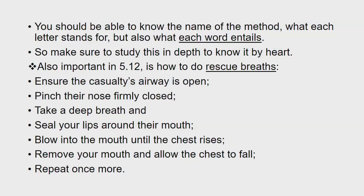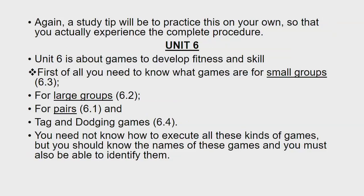Also important in 5.12 is how to do rescue breaths: ensure the casualty's airway is open, pinch their nose firmly closed, take a deep breath and seal your lips around their mouth, blow into the mouth until the chest rises, remove your mouth and allow the chest to fall, then repeat once more. A study tip is to practice this on your own so that you actually experience the complete procedure.